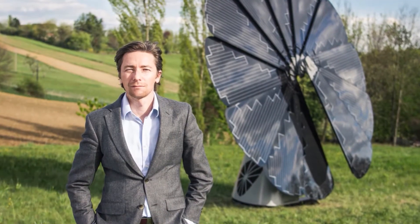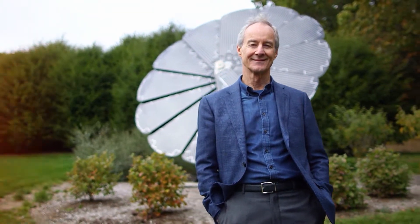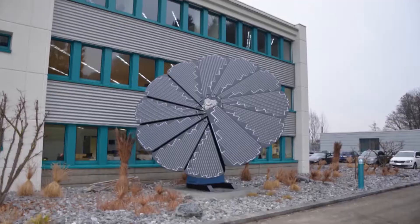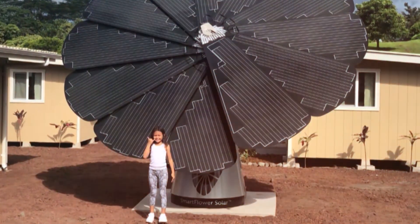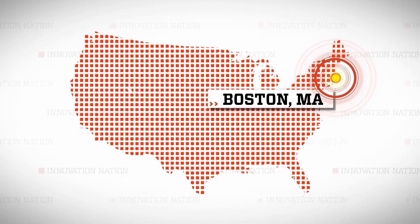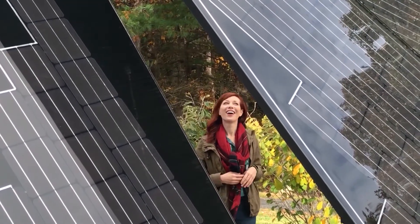The original founder of Smart Flower is Alexander Swatek. Jim Gordon has been in the renewable energy industry for four decades. When he learned about this Austrian innovation, he was eager to get involved. Within a year, he had purchased and acquired the whole company. I hopped a plane to Boston, where I met up with Jim and a Smart Flower.